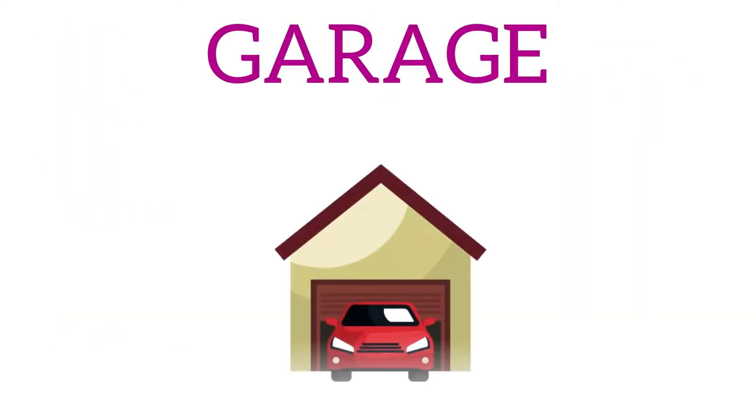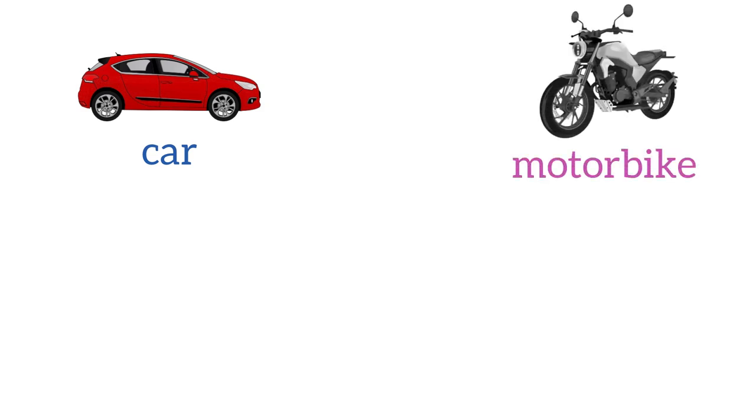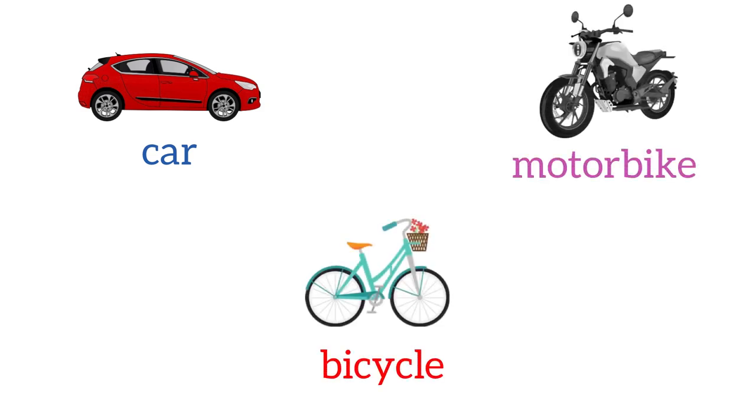Last, we have the garage, where we normally keep our car, motorbike, or bicycle. Now let's repeat once again the rooms of the house.